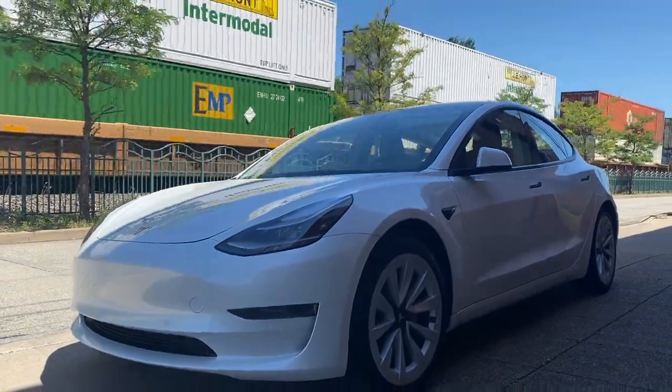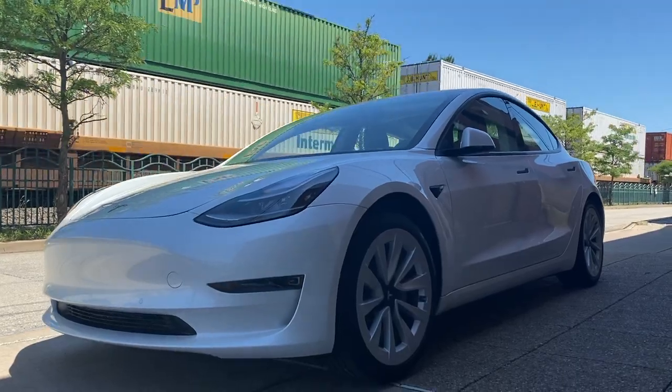In our last video, if you haven't seen it, we went over a lot of the details about what you can expect and when you should expect that money from the EV tax credit. Well, just recently, changes have come out this past weekend on how you're going to claim that money.